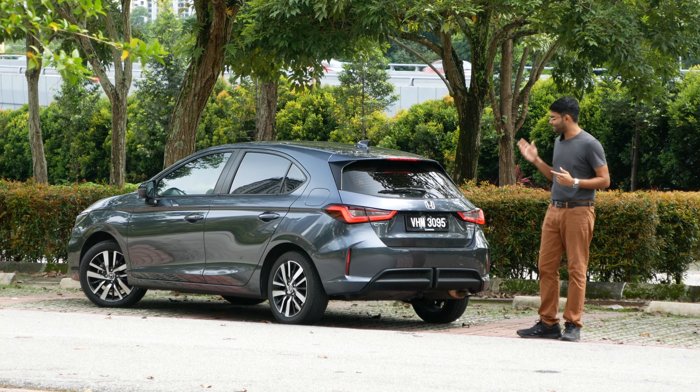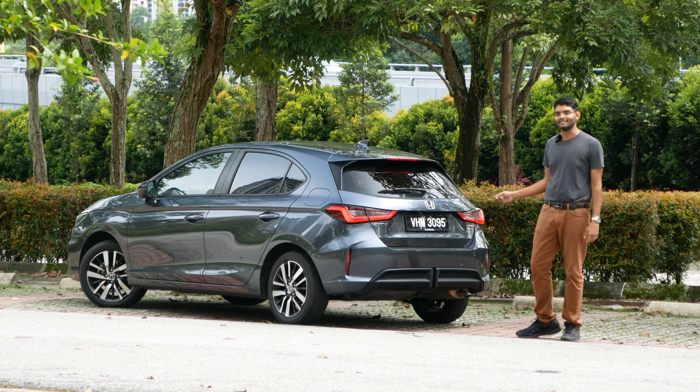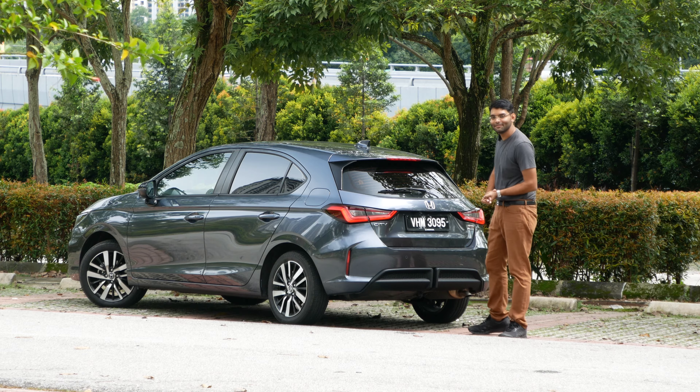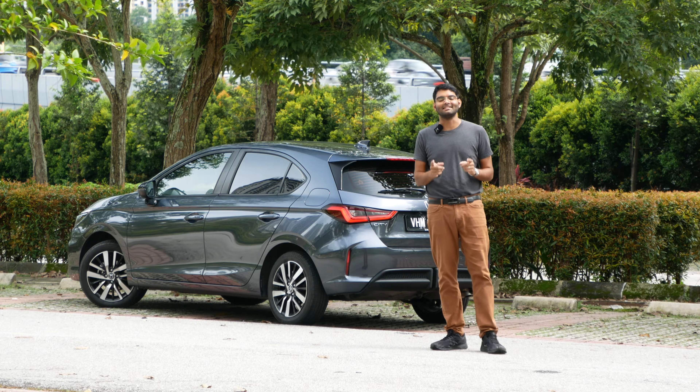Hi Autofiles, Subash here with the Honda City Hatchback, the RS eHEV version, which is their flagship. We already shot the review for the sedan version, so I thought I'd give you a likes and dislikes video using the hatchback version. You might have to wait a few months before the full review is out because of a labor issue, so I'm just going to give you some likes and dislikes.